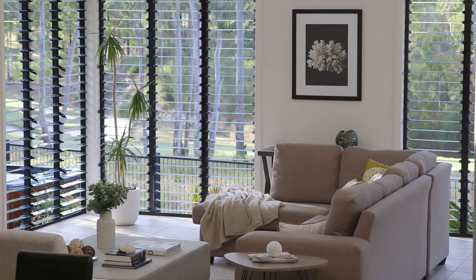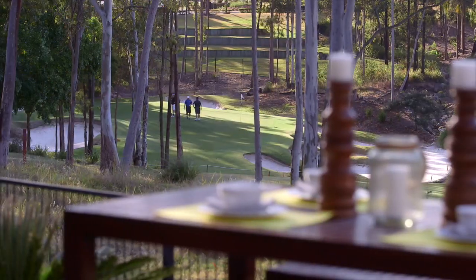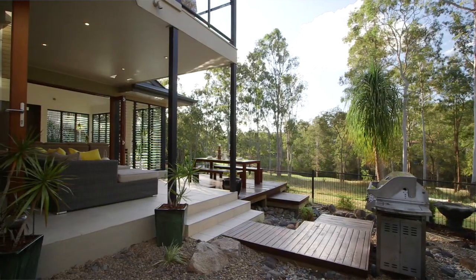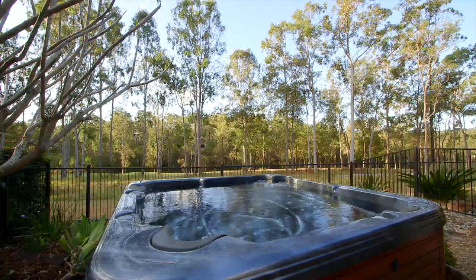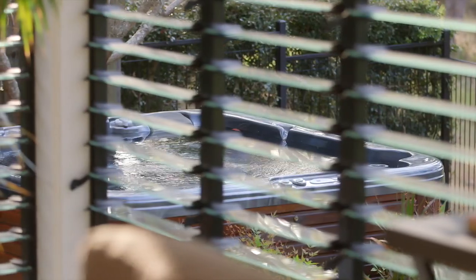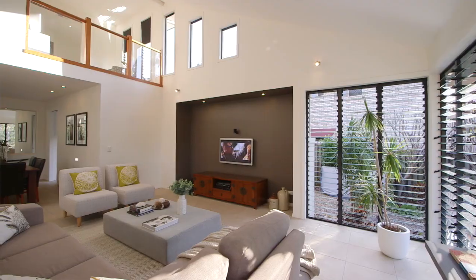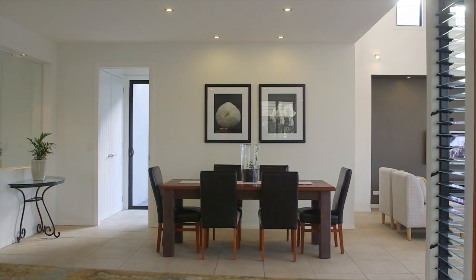The living and entertainment areas of this home all face north, right on the golf course with 180 degree views across the 17th fairway. This home features an abundance of natural light. The airflow can be switched on or off with banks of louvre windows throughout the home, and the ducted air conditioning will keep things cool on a hot day.